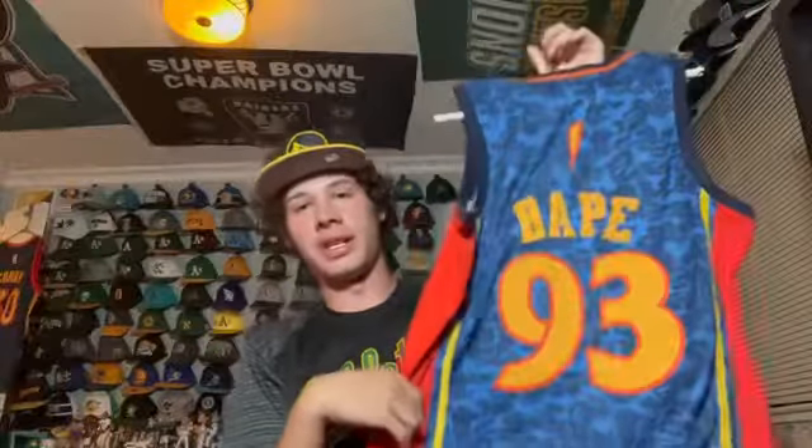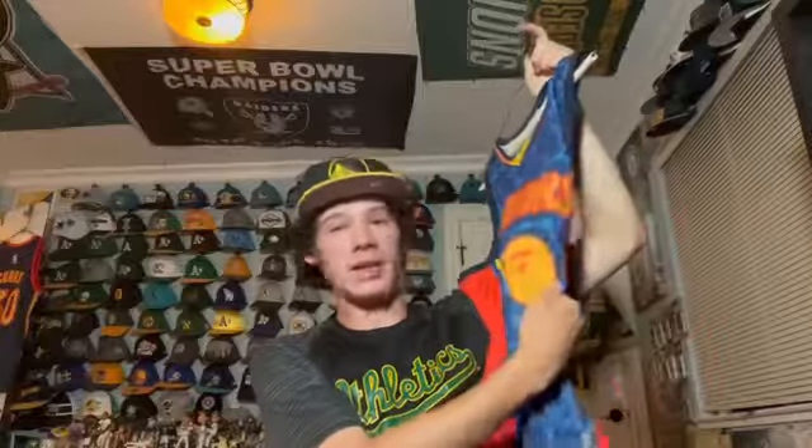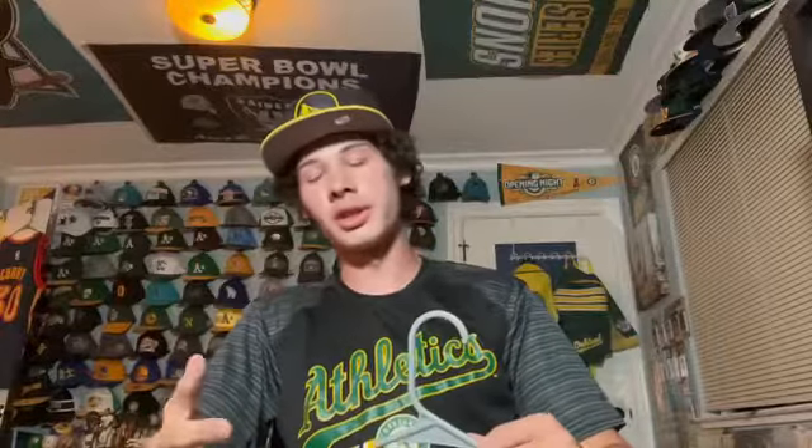I went to LA a couple years ago and went to the BAPE store — BAPE is like this hype brand and they did a collaboration with the NBA. Here's the Warriors one — it's cool, I don't wear it much but I kind of just have it as a keepsake. It's like the We Believe era with the ape logo.